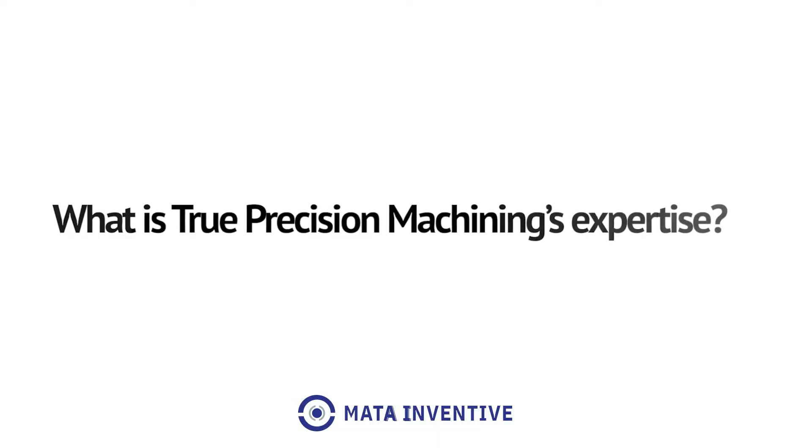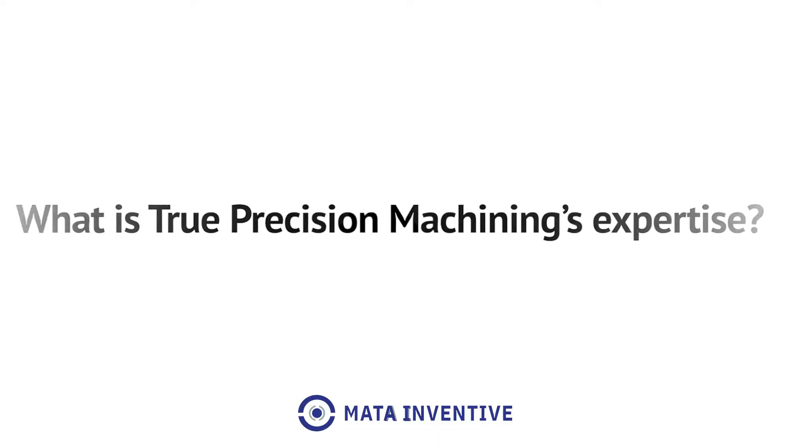My name is Marvin Rodriguez. I'm with True Precision Machining. We are an Aerospace, ISO, ITAR certified machine shop. The industries we serve are Aerospace, medical, and military and defense, as well as other industrial applications.